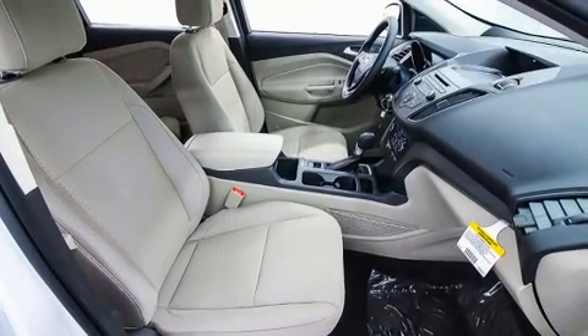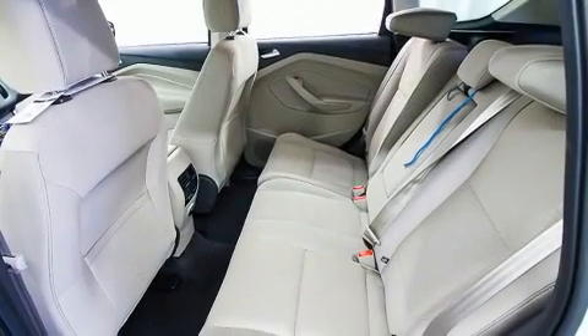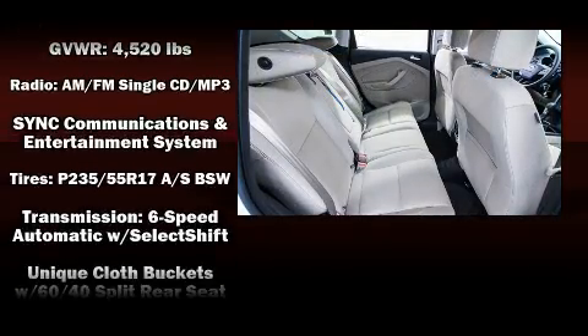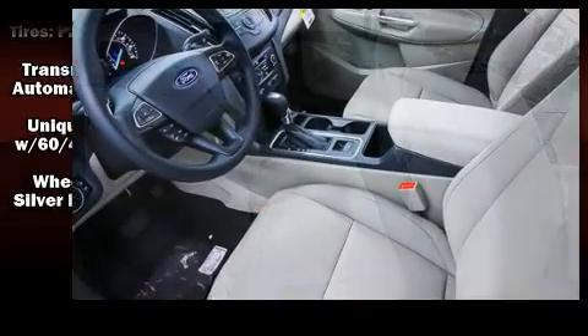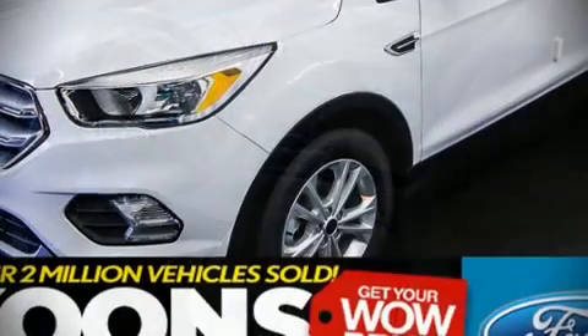Ford ensures the safety and security of its passengers with dual front impact airbags, head curtain airbags, traction control, brake assist, a panic alarm, an emergency communication system, and four-wheel disc brakes with ABS. Electronic stability control ensures solid grip atop the road surface no matter how challenging the driving conditions.